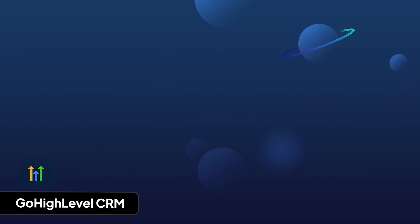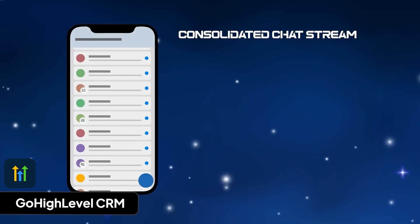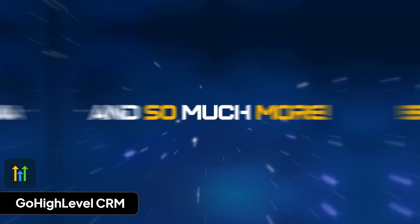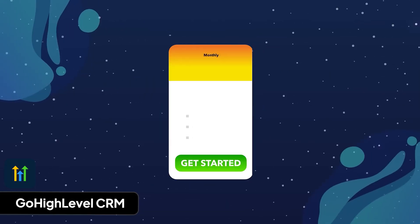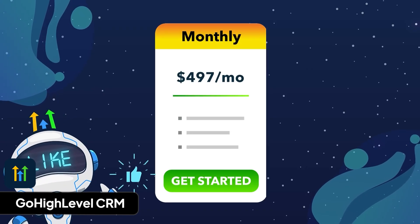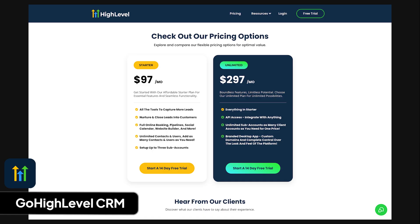GoHighLevel is a CRM built by marketers for marketers, offering an integrated platform for CRM, sales funnels, email marketing, SMS marketing, appointment scheduling, and more. Founded in 2018, it has quickly grown and now powers thousands of agencies worldwide. I like it because it combines many tools into one system and has a white-label feature for marketing agencies. What I don't like is that it has a massive affiliate program where affiliates get a large cut of revenue, so a lot of the online hype comes from people motivated by commissions rather than fair reviews. GoHighLevel includes two plans: $97 per month for starter and $297 per month for unlimited, both with unlimited users.